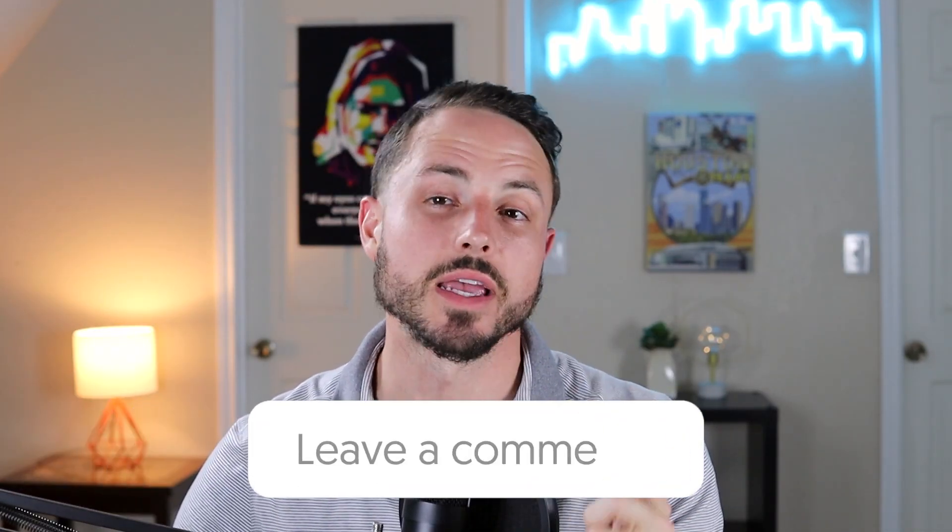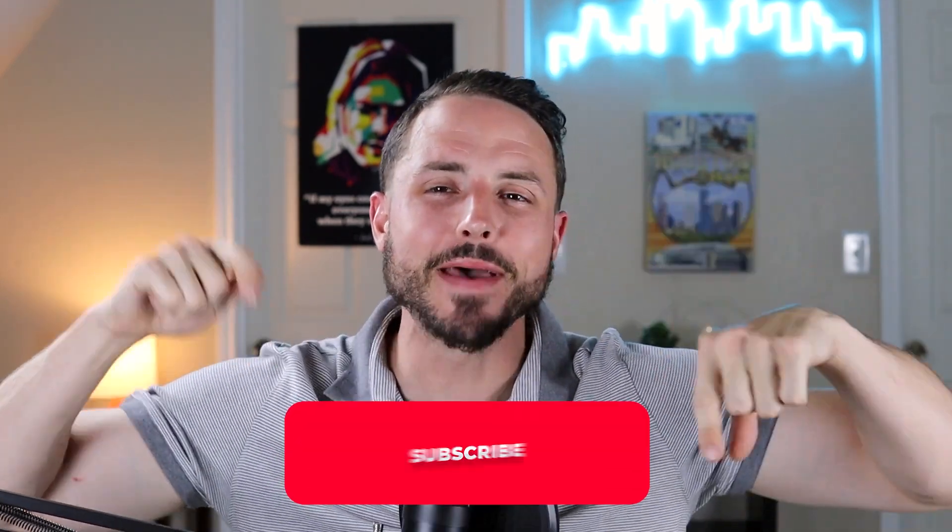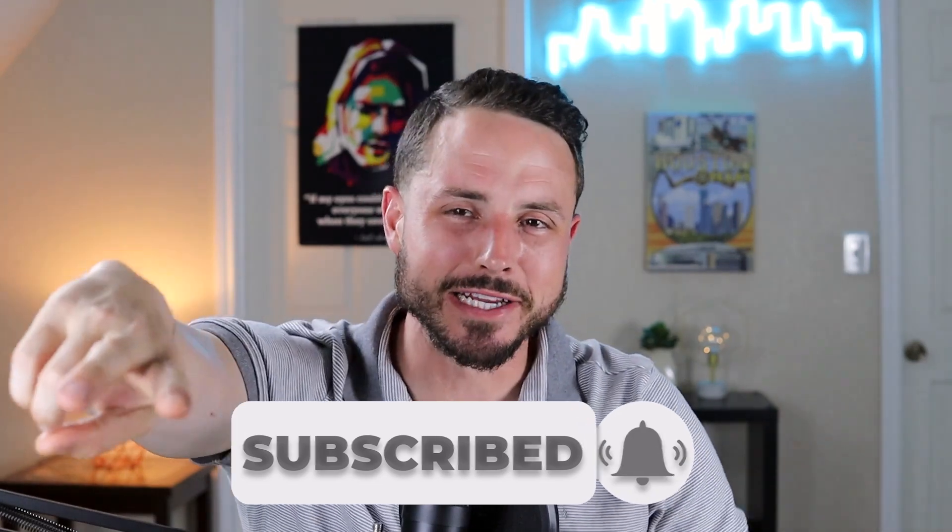Now that we've talked about tents, hit that subscribe button and let me know in the comments which one you would like to stay in or you're thinking about purchasing. I'll see y'all on the next one.